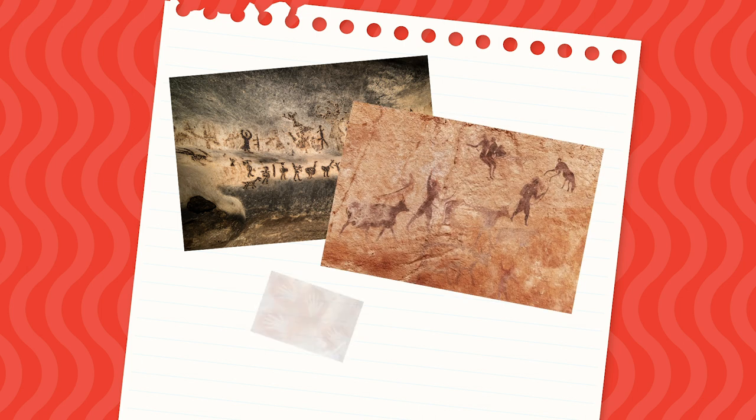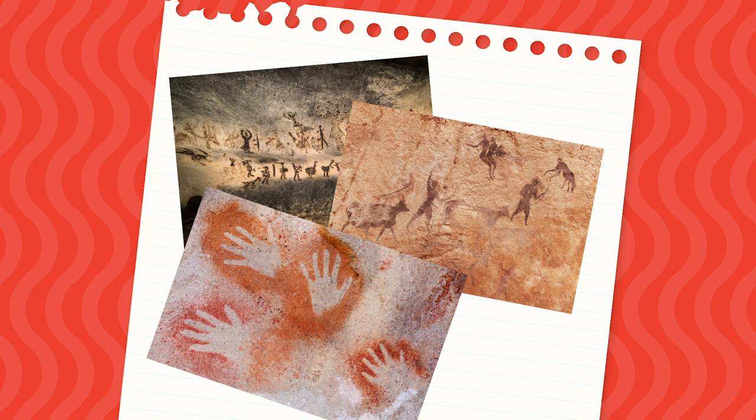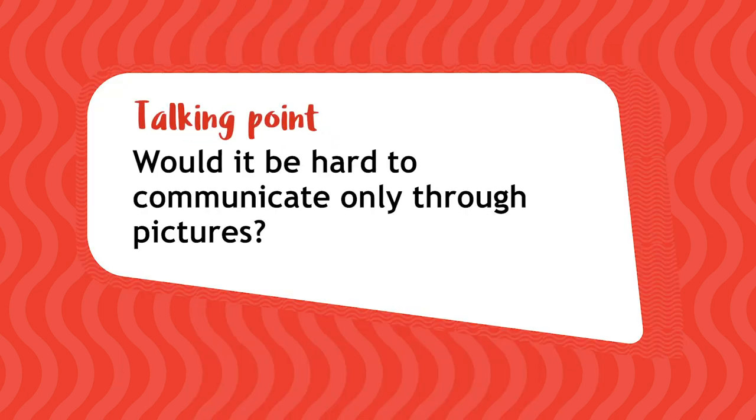No one is sure why there are cave paintings, but historians believe people used them to tell stories and in important ceremonies. Do you think it would be hard to communicate only through pictures?